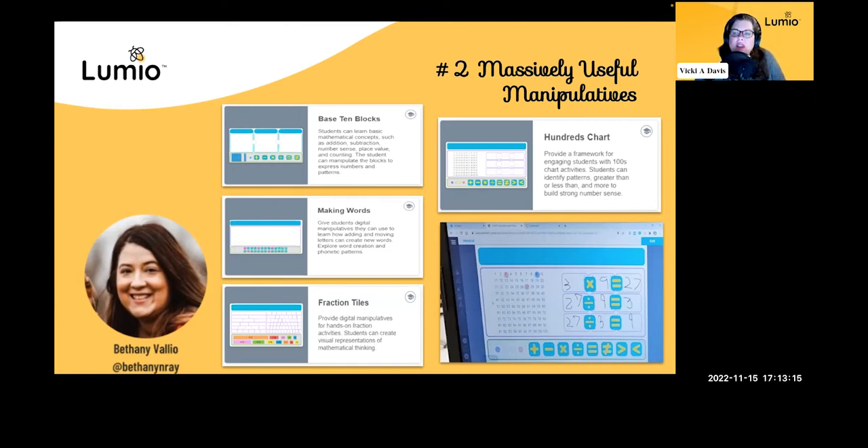Tim says his favorite Lumio feature is the ability to instantly choose to make a slide an individual handout, small group activity, or whole group activity — and that you can do that so very easily. For those who have had classes about math manipulatives, they're awesome, but you end up with pieces all over your classroom. This is a way to pull in the math manipulatives all the time without the mess.